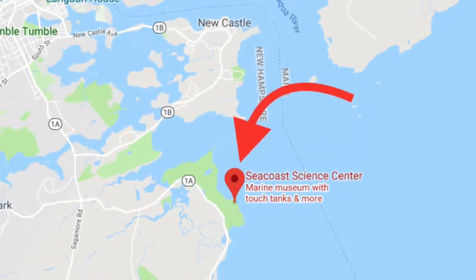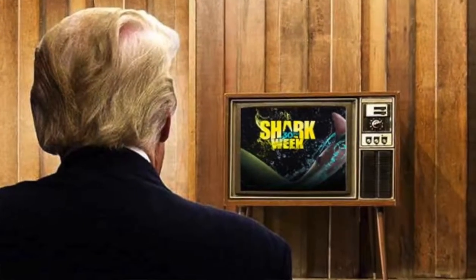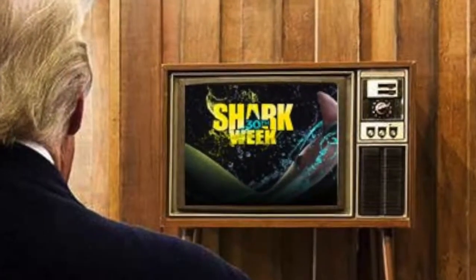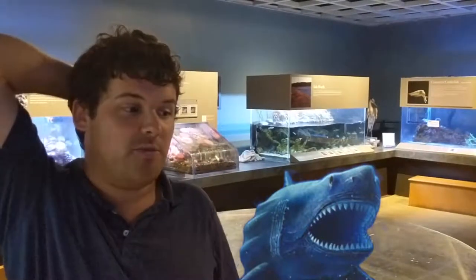Hello, it's me again and I'm at the Seco Science Center again. The reason why is because I'm going to be doing my next Ben's Wild Avenger episode about sharks. There are two main reasons: number one, because of the movie The Meg coming out this Friday, and number two, Shark Week was just two weeks ago and this year is the 30th anniversary of Shark Week.